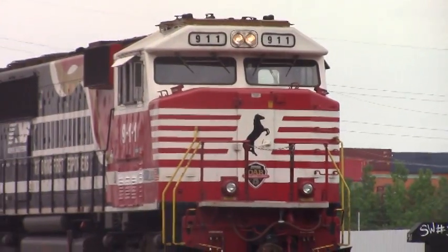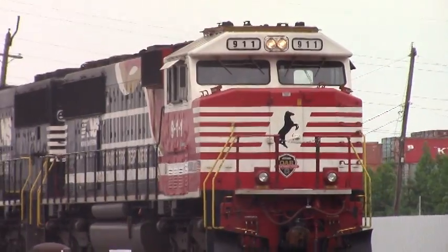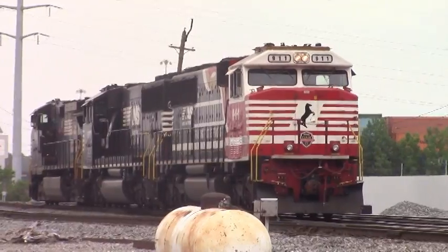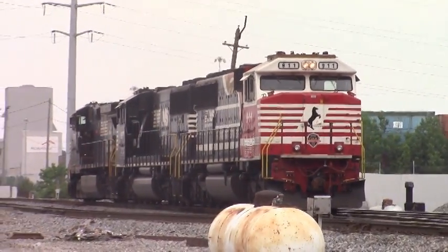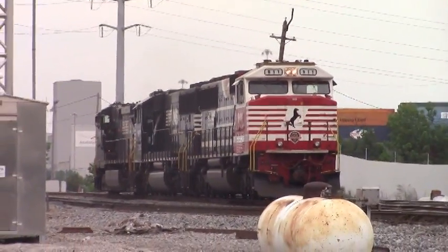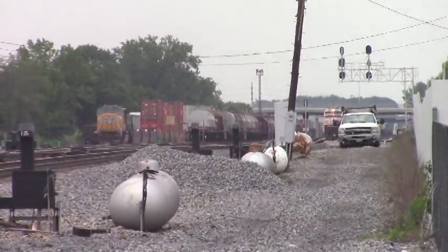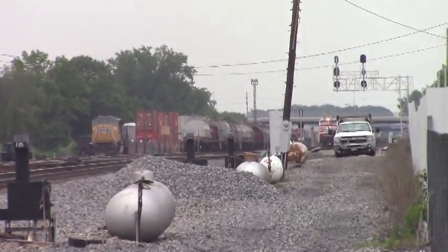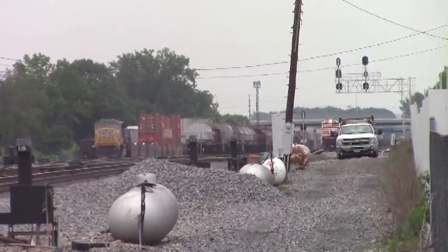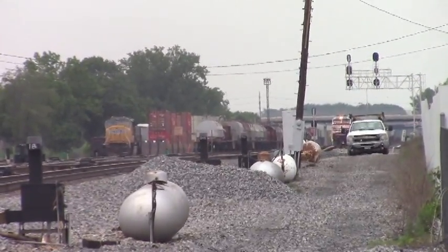NS-911 is a rebuilt EMD SD60E, which was built in 1985 as NS-6577. The engine was rebuilt in 2004 from an SD-60. During the rebuild, NS decided to honor our nation's emergency first responders by painting 6577 into a red, white, and gold paint scheme resembling our nation's fire trucks and first responding units. They also decided to renumber the locomotive to 9-1-1.